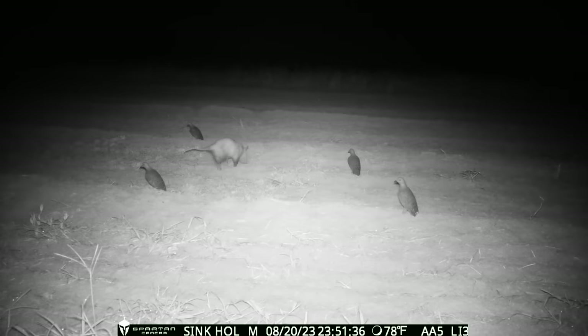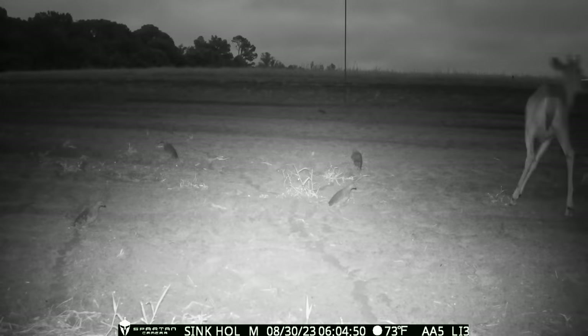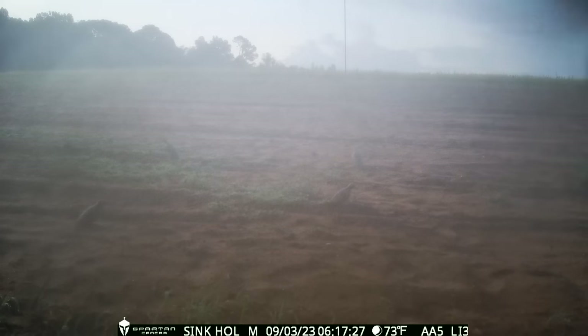George Jones the possum finds every camera on the farm and makes an appearance. There's also a spike that can't believe his eyes or nose, and a young deer that seems more interested in the camera. There may be a hummingbird in this clip — that would be the first hummingbird we've seen out here on the farm, but I'm not 100% sure with this angle.